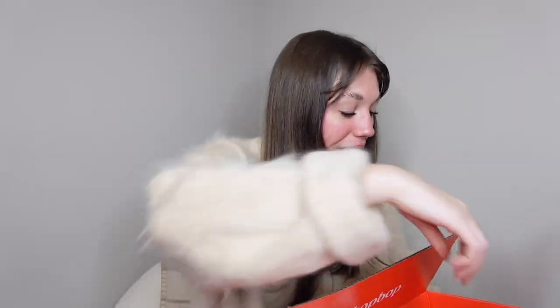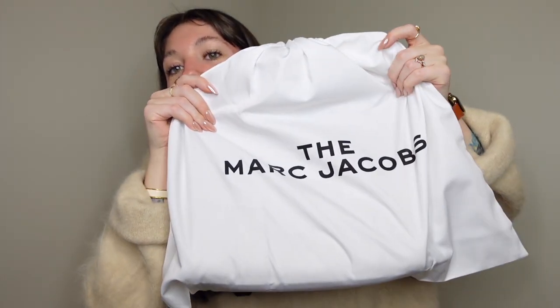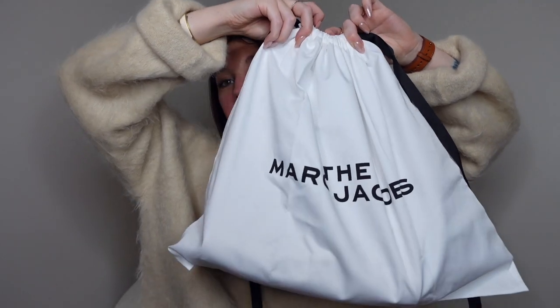I do know that it is real — it comes with all of the stuff like the authenticity card and everything. Can you see already? I definitely have been wanting this bag, I've spoken about it in the past. Here is the little dust bag. Look how cute it is — the Marc Jacobs. Without any further ado...